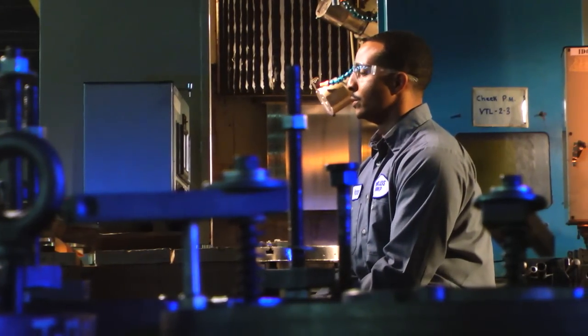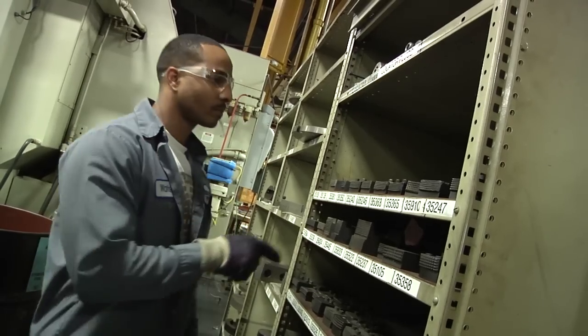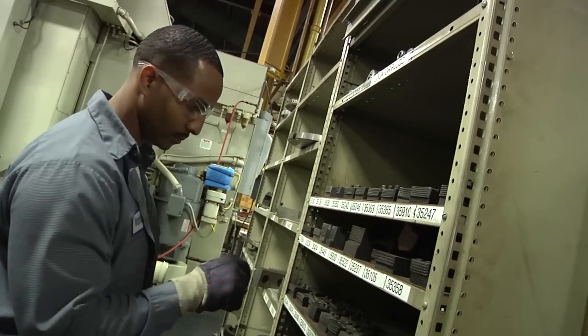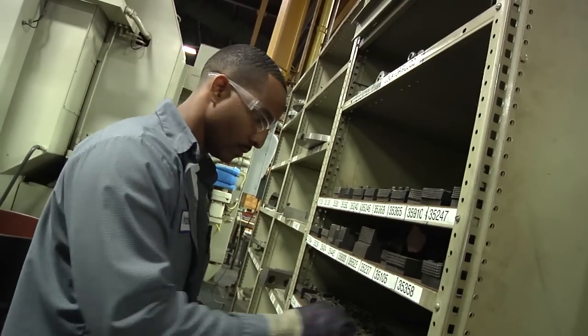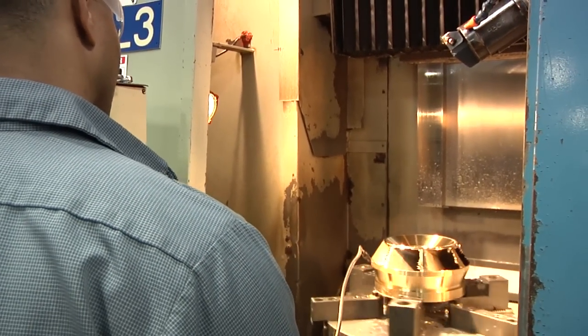I'm really not the individual to sit in front of the computer. I like to work with my hands, I like to stay active, I like to stay busy. If you like to work on cars, if you know something about tooling, as far as wrenches, this is the field to go into.